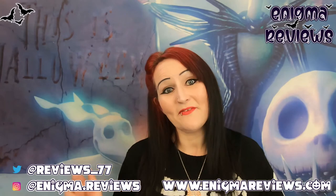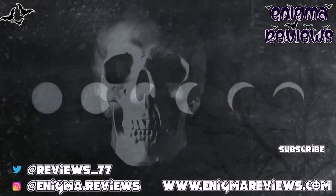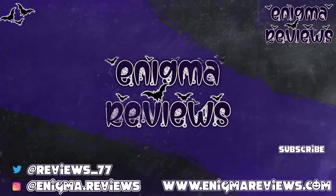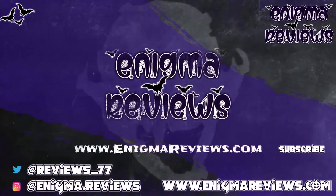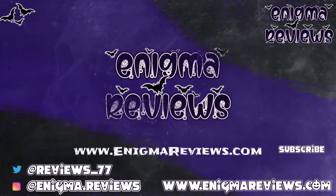Don't forget to hit that subscribe button, hit the notification bell, and hit that like button if you liked this video because it helps me and my channel. Take care guys and I'll see you on my next one - bye for now!